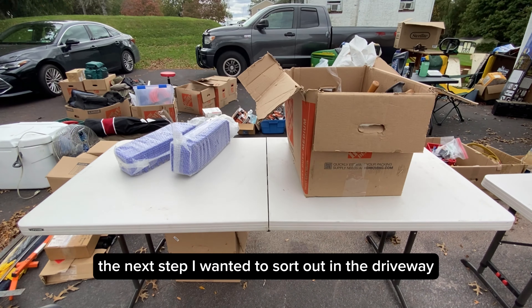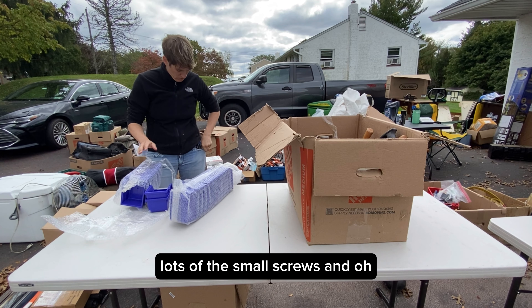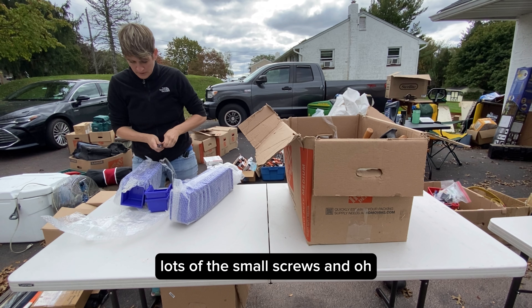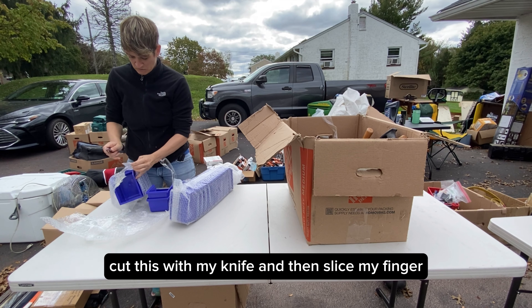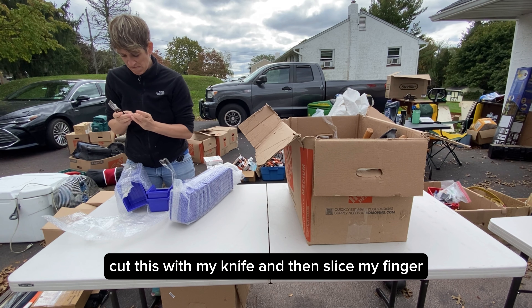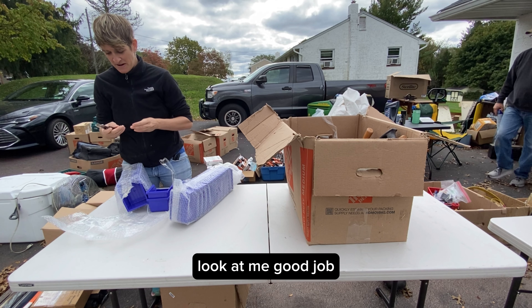The next step, I wanted to sort out in the driveway lots of the small screws. I went ahead and tried to cut something with my knife and sliced my finger. I cut through the nail — look at me, good job Kristen.